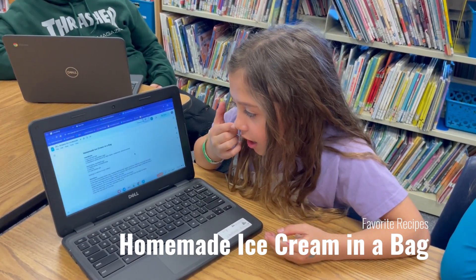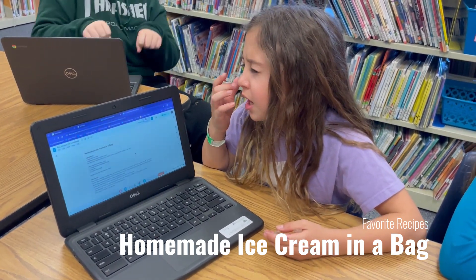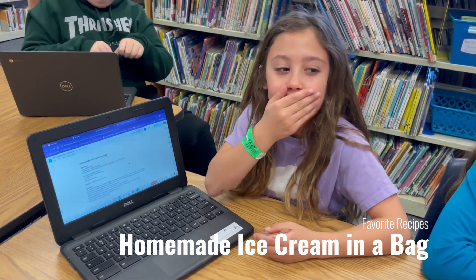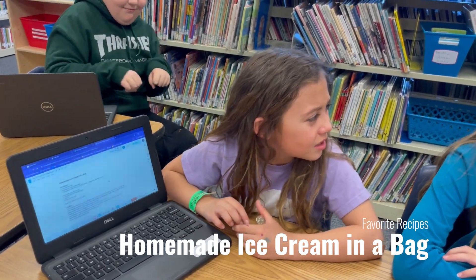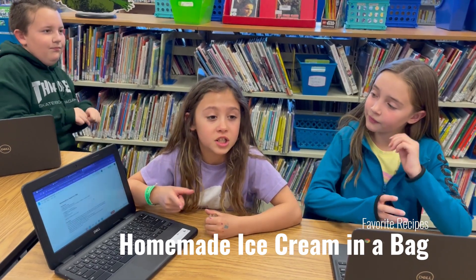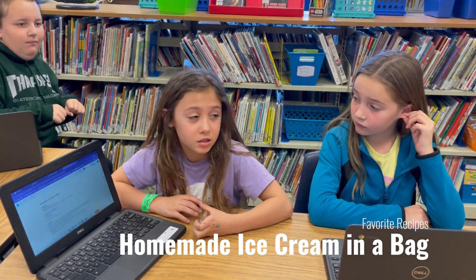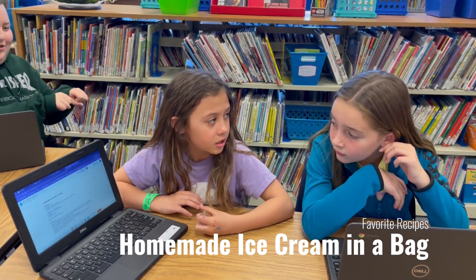You can also add to it... like chocolate chips and vanilla.